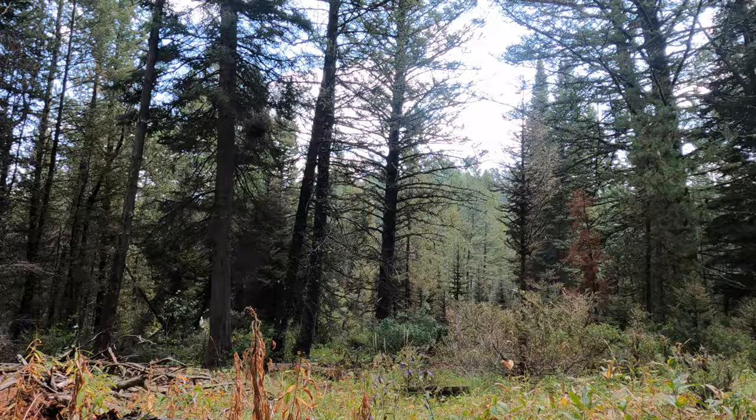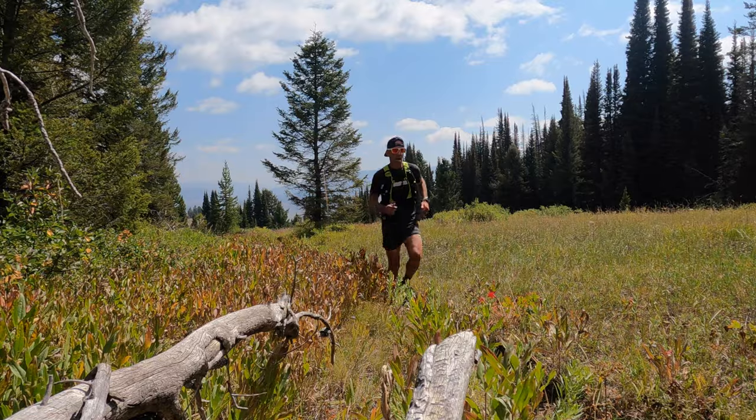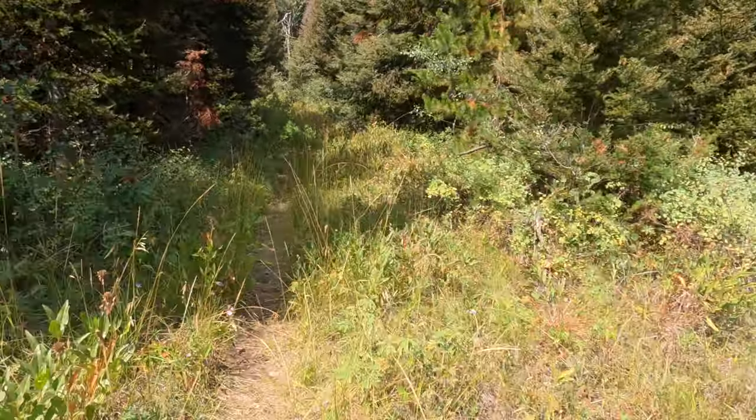Perseverance, folks — sometimes it takes longer than you think to get where you want to be. All right, we're going to be coming up to the clearing with the Teton view, hopefully it's not shrouded in clouds.